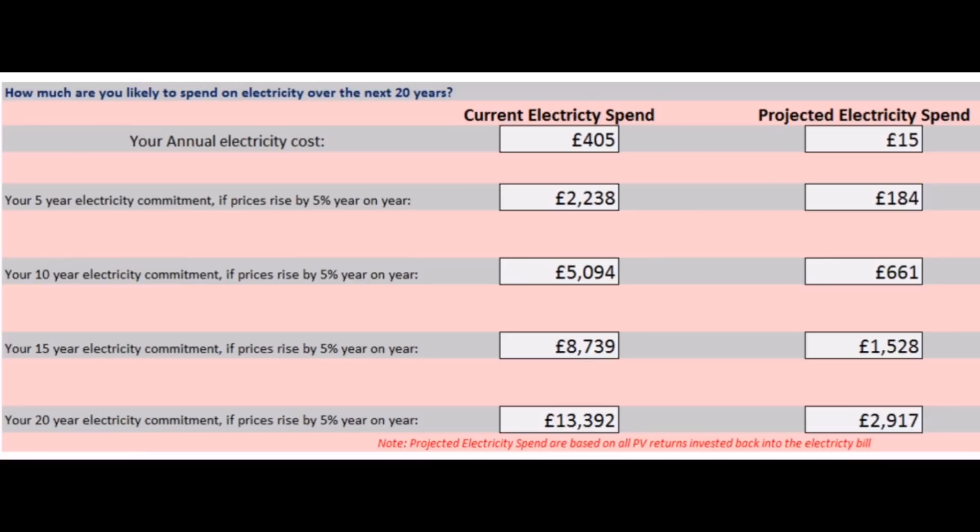This is part of the estimate that EON Energy provided when I was considering going solar. They were saying that without solar I'd spend about £405 a year on electricity, and with the 3.9 kilowatt peak system it'd be down to around £15 a year — though based on my actual usage of 2–3 units a day it should be closer to £115, so there may be a typo with a hundred pounds missing.